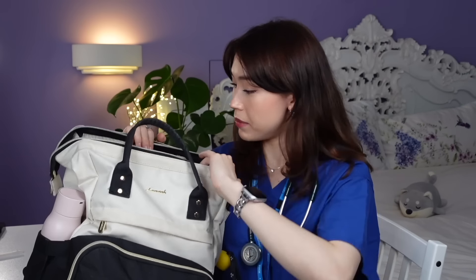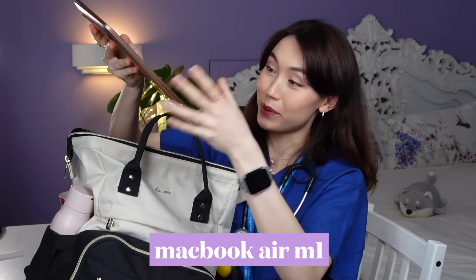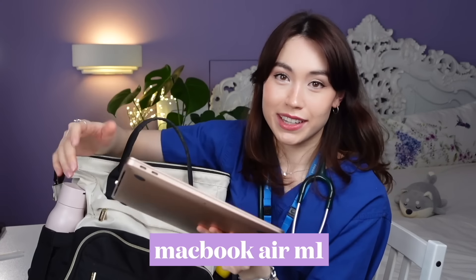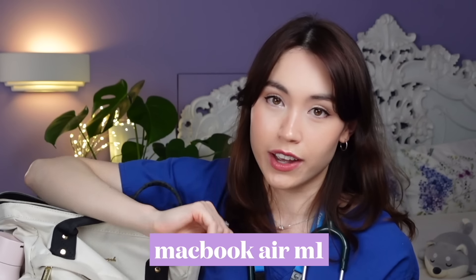In the main section of the bag, the first thing is my Mac. I always bring my computer along just in case I want to do a little bit of extra work during the shift if there's some downtime — it's rare but sometimes it is quiet. And also sometimes after work I'll want to go to a café and do a bit of work.